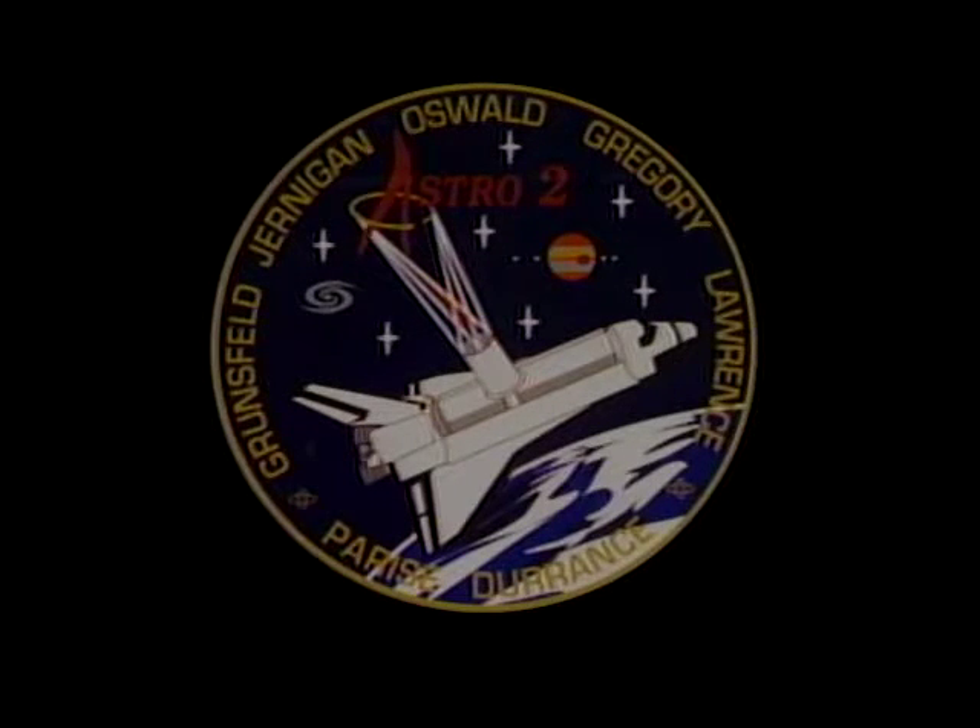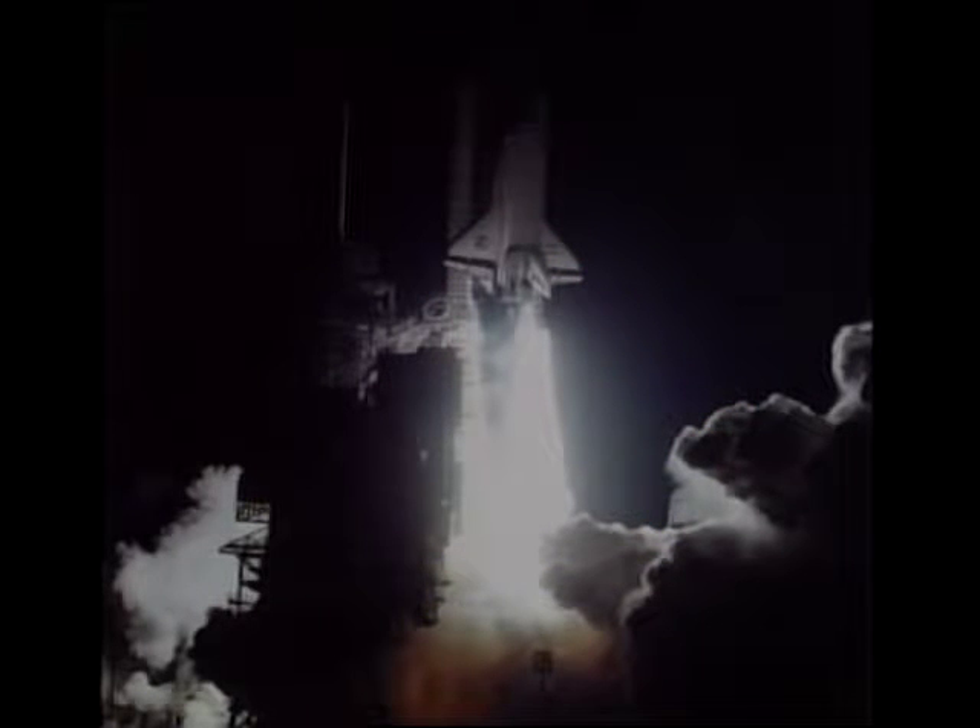The crew patch — as is traditional, the rookies are pretty much responsible for the crew patch, and we think they did a great job. It pretty well tells the story of the mission: it has the telescopes, which operate in the ultraviolet part of the spectrum, and three different instruments in the payload bay. We launched on the 2nd of March — we really didn't think we were going to do that with the weather as it was. It was a night launch primarily because we were attempting to maximize the amount of observing time, and launching in the middle of the night minimized the amount of time we'd be in the South Atlantic Anomaly during nighttime passes.